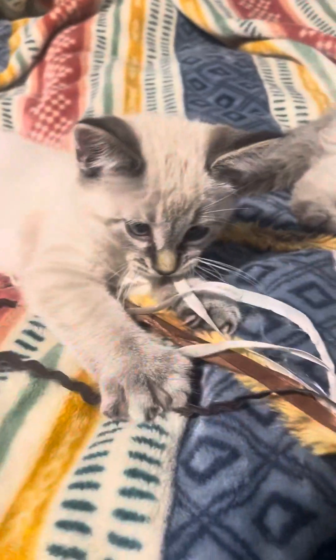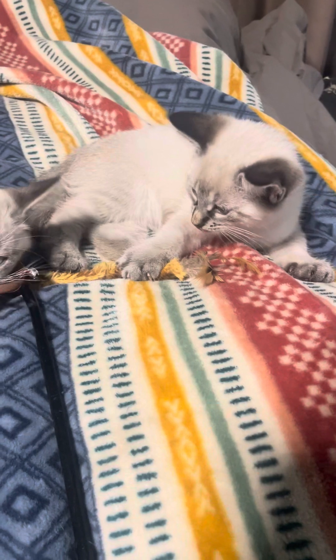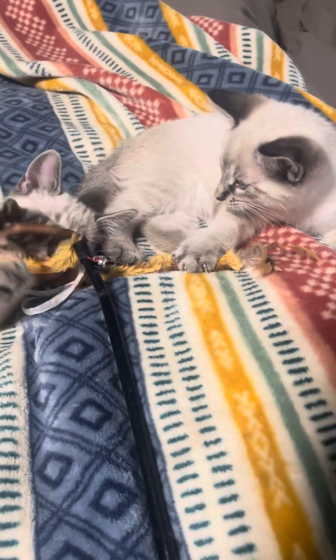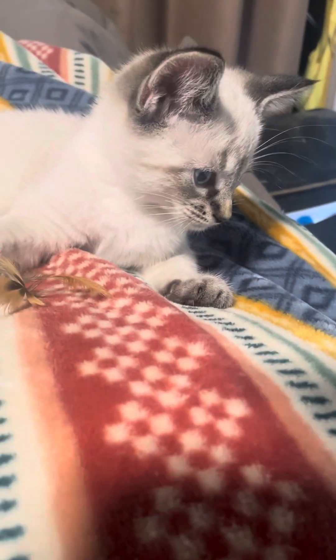They already cost us over $900 for this entire litter. That's just medical stuff. And if we don't count the food or time raising them and helping them be good house pets...